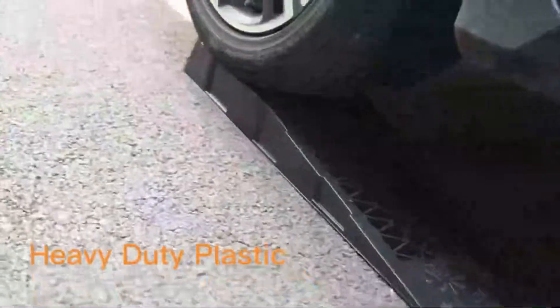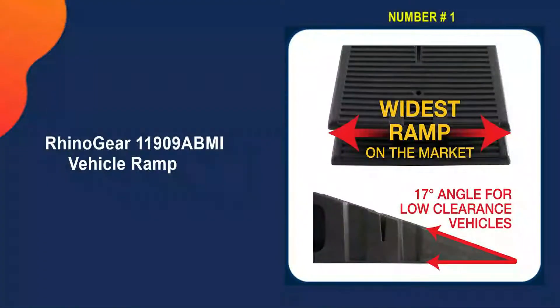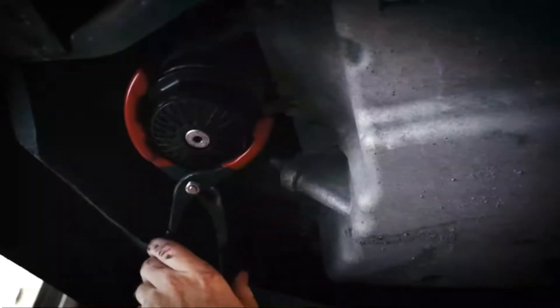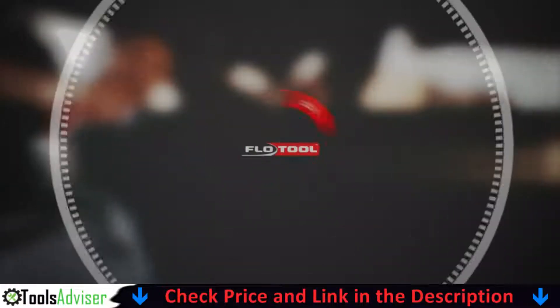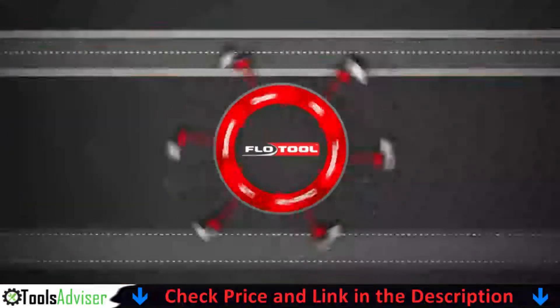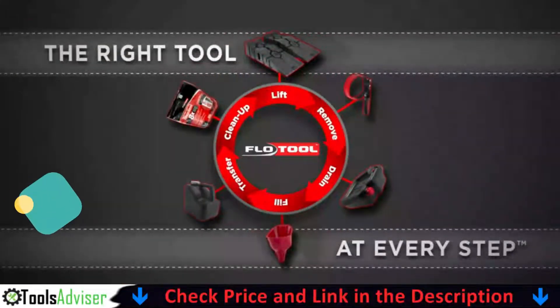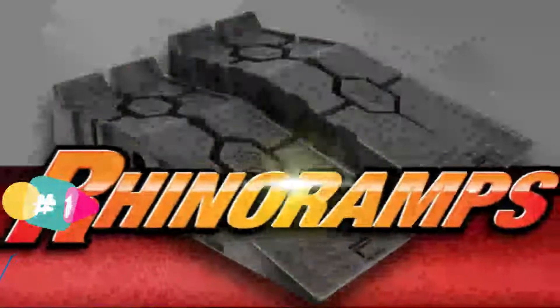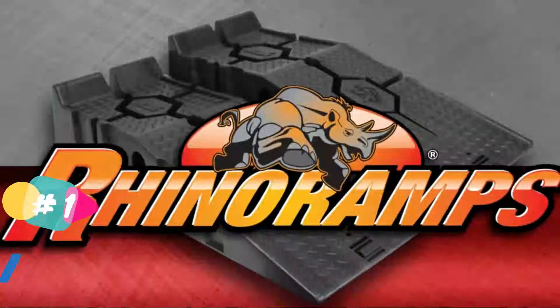Our number one choice is the Rhino Gear 11909 ABMI Vehicle Ramp. Rhino Gear's rugged ramps have a non-skid base and a tread pattern that prevents tires from slipping, as well as a 17-degree incline that is useful for low clearance vehicles. They can also hold vehicles up to 12,000 gross vehicle weight with tires as wide as nine inches, and are stackable when not in use.